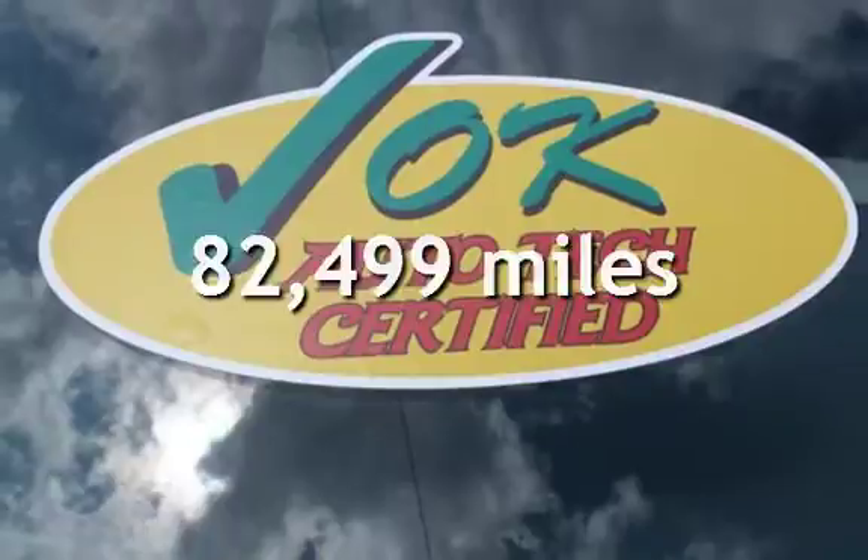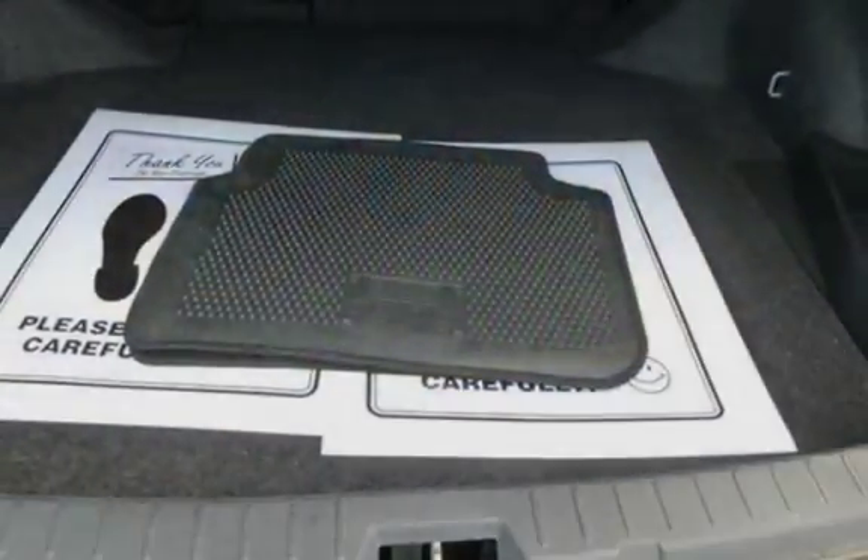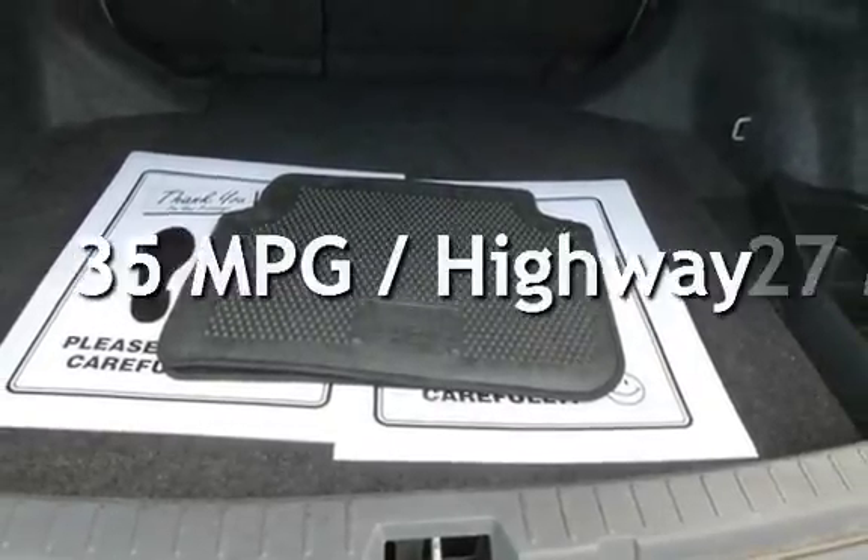This Toyota has less than 83,000 miles on the odometer. Estimated fuel economy for this vehicle is 27 miles per gallon in the city and 35 miles per gallon on the highway.